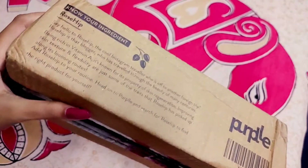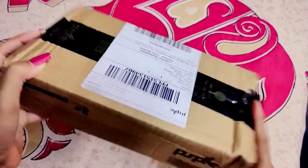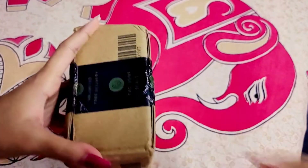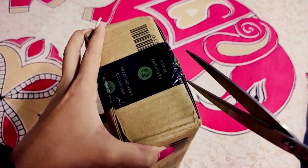Hey guys, welcome back to my channel. Today's an unboxing video. So guys, purple.com — if you have any offers, you can purchase this offer and you can share it with them.